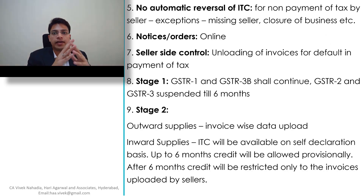Fifth point: no automatic reversal of ITC. Under the existing scenario, the buyer gets credit only when the seller pays the tax to the government, which made it very difficult for the buyer to ensure that the supplier had paid tax. Under the new system, there won't be any automatic reversal of ITC for non-payment of tax by the seller. The government will do the assessments and recovery of taxes, so buyers need not worry. There will be a few exceptions like a missing seller or closure of business.